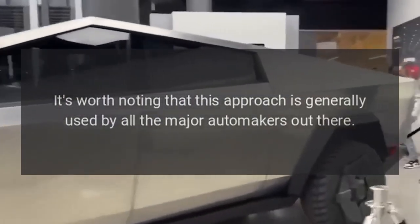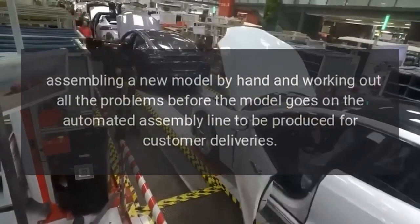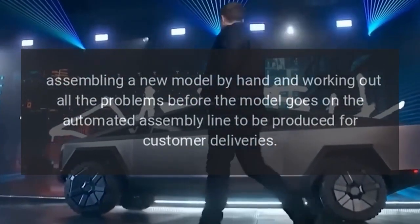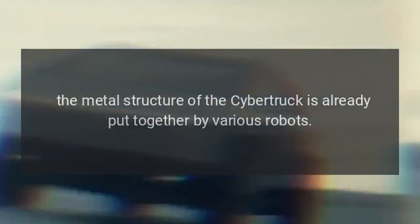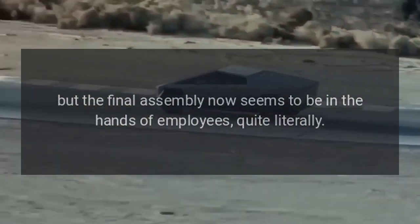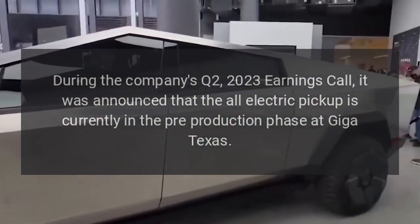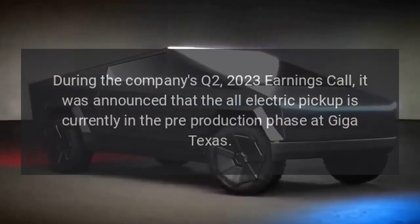It's worth noting that this approach is generally used by all major automakers — assembling a new model by hand and working out all the problems before the model goes on the automated assembly line for customer deliveries. Judging from previous official photos released by Tesla, the metal structure of the Cybertruck is already being put together by various robots, but the final assembly now seems to be in the hands of employees, quite literally. During the company's Q2 2023 earnings call, it was announced that the all-electric pickup is currently in the pre-production phase at Giga Texas.